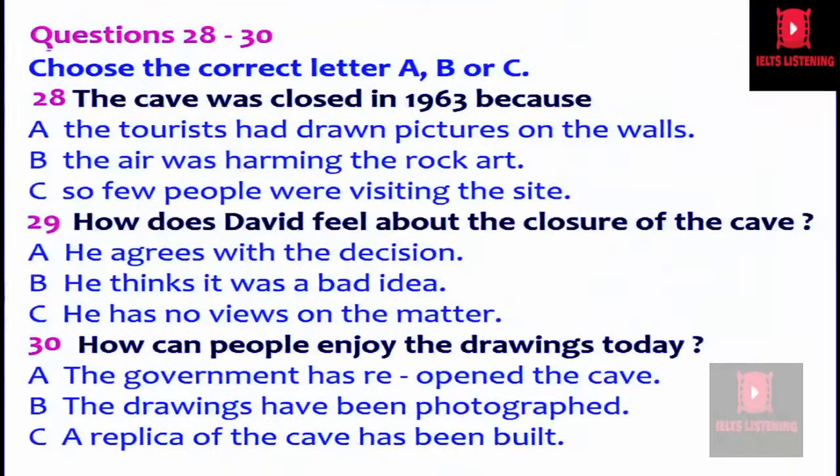Before you hear the rest of the discussion, you have some time to look at questions 28 to 30. Is the cave open to the public today? Well, no, because after the initial discovery in 1940, it was opened and literally millions of people came through to see the drawings. Then, in the fifties, the experts started to worry about the damage being done to the drawings, and the government finally closed the Lascaux Cave in 1963.